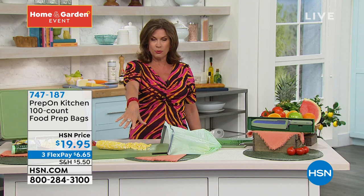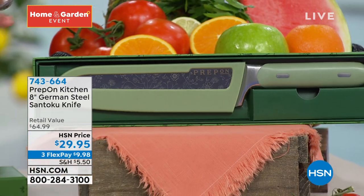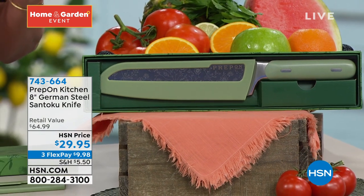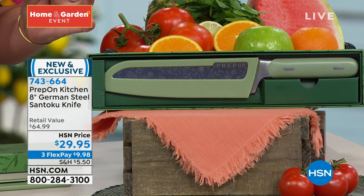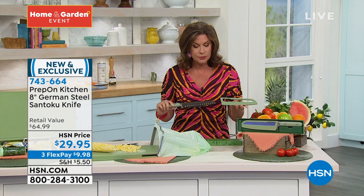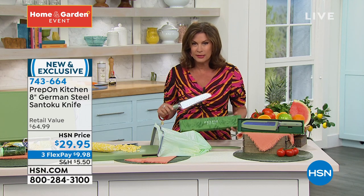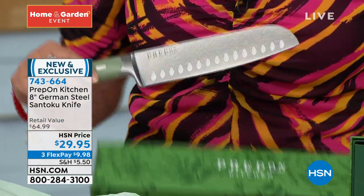So let's move on because now that you have that fabulous prep board, we want to make sure that you have the perfect tool to be able to cut everything. Oh my goodness — there are knives and then there's the Prepon kitchen knife. An eight-inch Santoku knife, German steel, $29.95. It comes with a sheath as well. It comes with gorgeous packaging — kind of like herbs on the outside of it. Just beautiful.